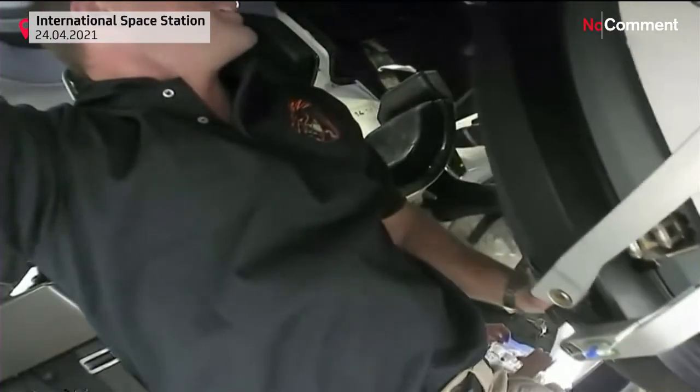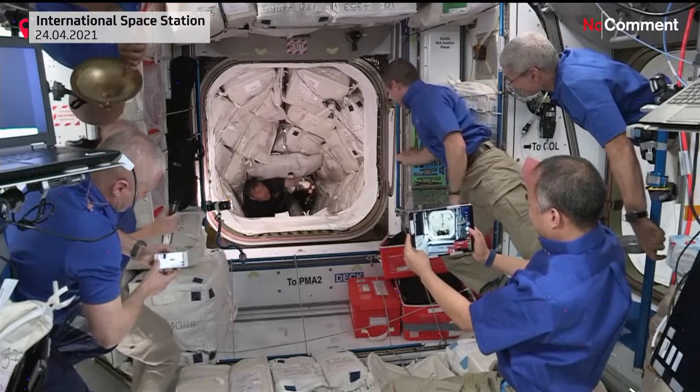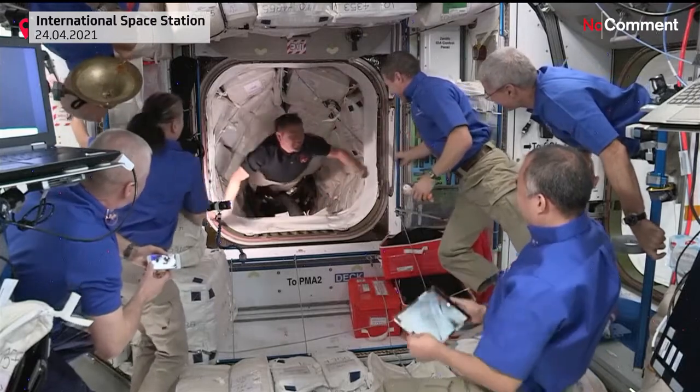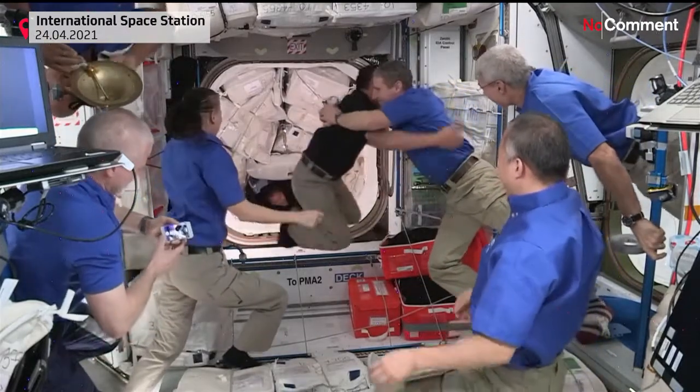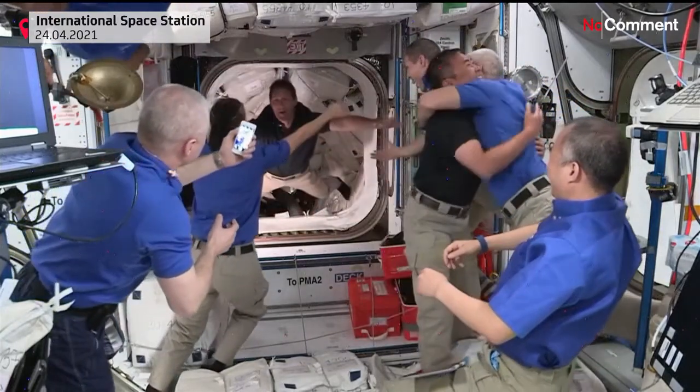All right, Dragon hatch is open. We got confirmation that the crew is go for ingress, and you can see Aki is the first to ingress onto the International Space Station.